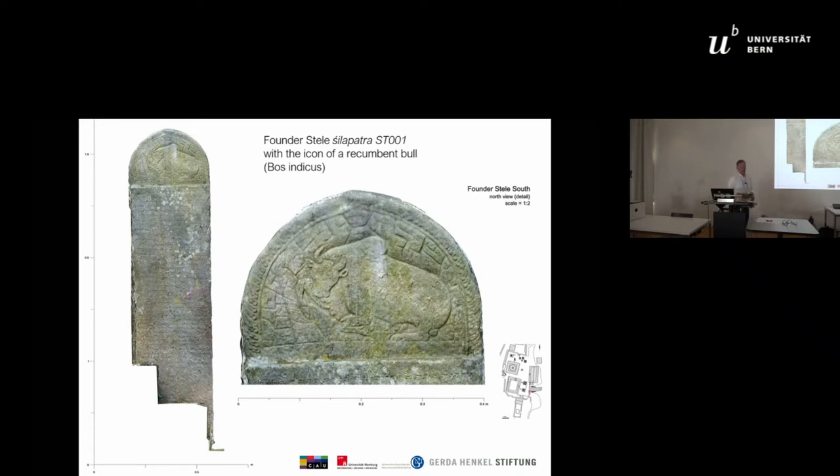This evidence means we are able to identify one of the oldest permanently used Nepali cult places.